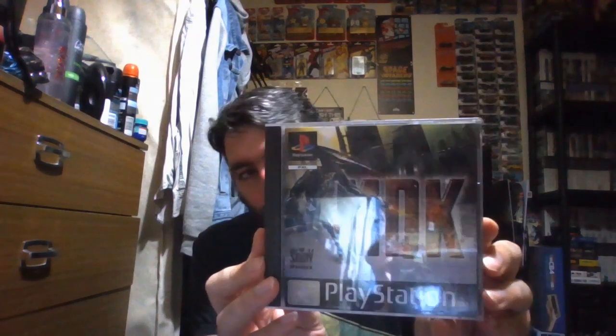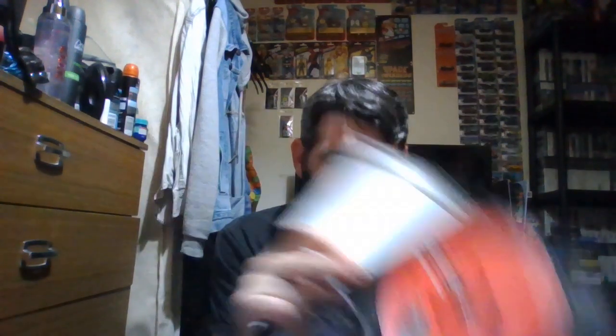Another favourite game of mine in my collection that I've played before when I first had a PlayStation — and that's MDK. Pretty awesome game. There's the rack, the manual, and there's the disc.